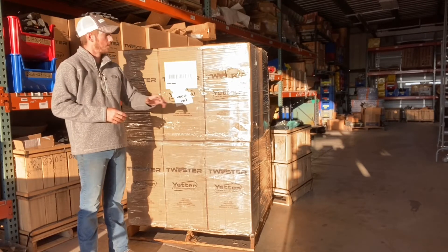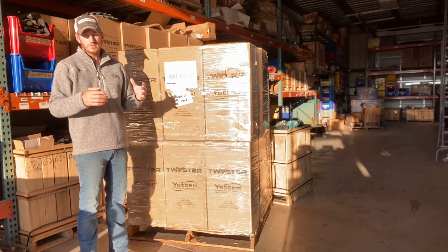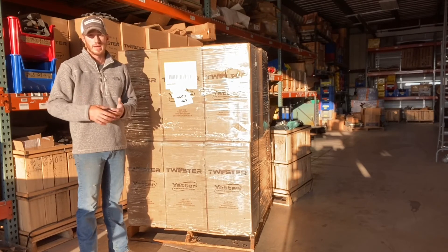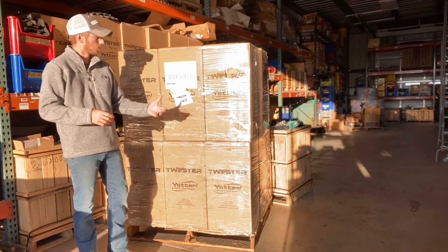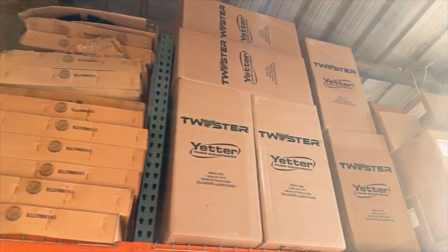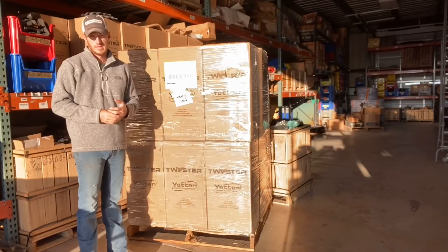We've got the completes, we've got the rings, and now Yetter has even come out with a cast version of the Yetter poly spike closing wheel with a twist on that spike. So that's what we're doing today — we're getting ready to stock up, we're going to fill our shelves all the way to the ceiling. And if you need your poly spike closing wheels, give us a call today.